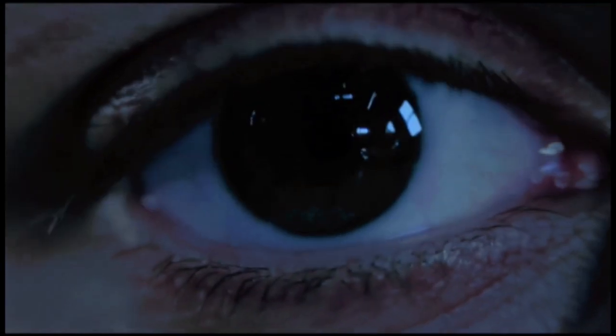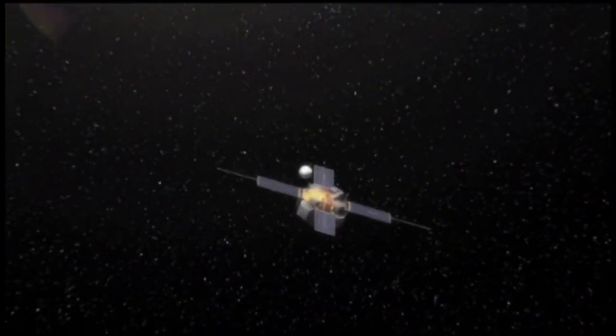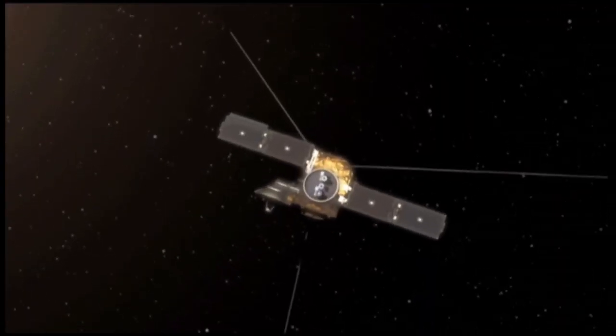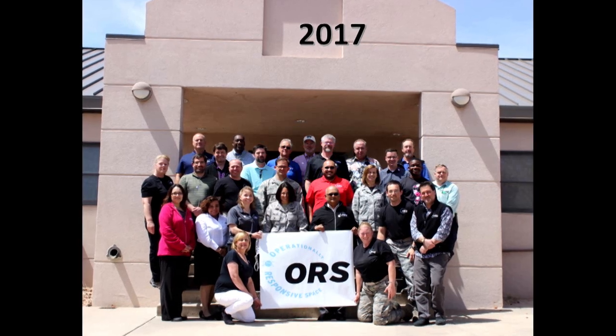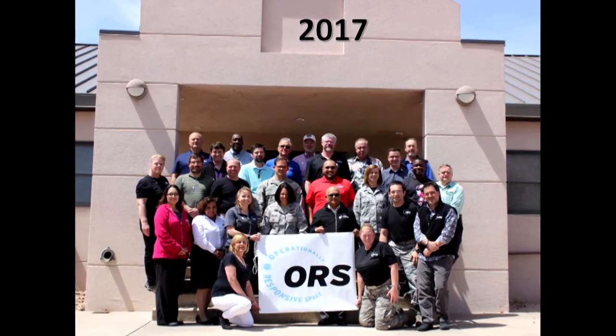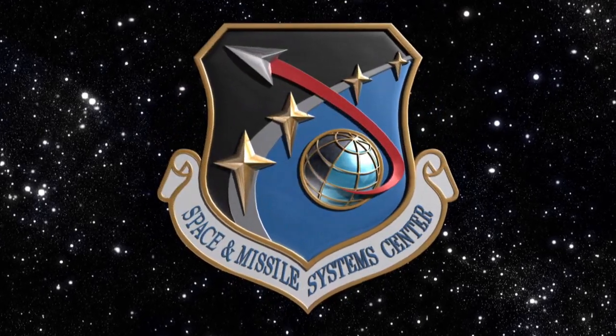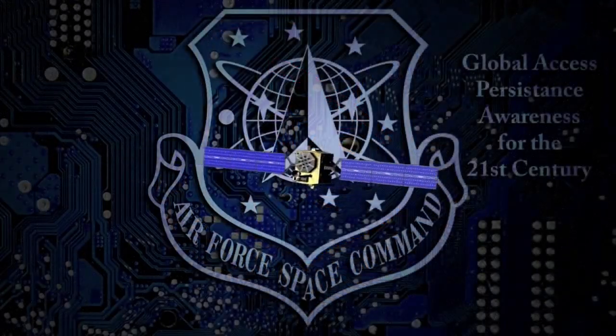A platform like this with its capability is huge, but what other things can we develop to put in space to become a better, more robust warfighter? It's really fun to be part of this program. It's a small mission, small dollar value, but has such big impacts — demonstrating so many new capabilities that SMC, Air Force Space Command, and the greater Air Force are really going to benefit from in the future.